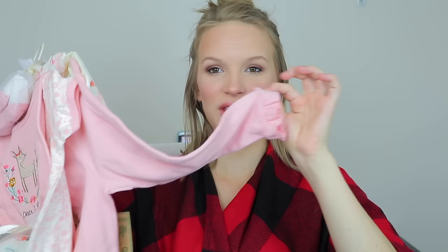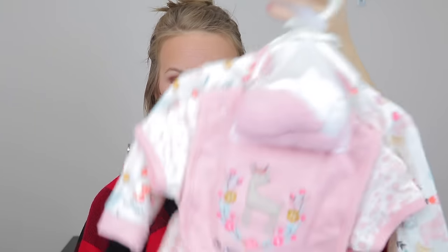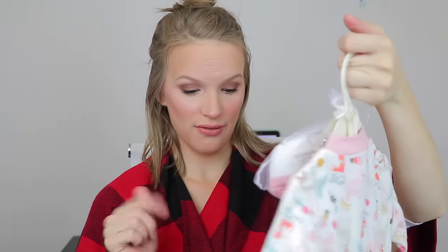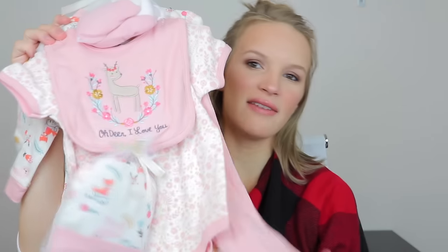There's a simple sleeper, some pants with cute little flares at the bottom, and a onesie. Fourteen dollars is such a good deal for six items because it comes with a bib as well. So yeah, I love this.